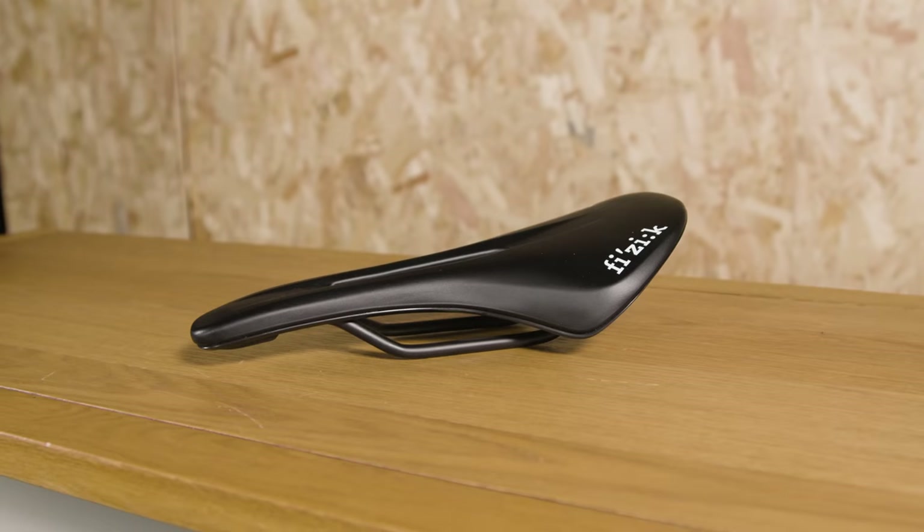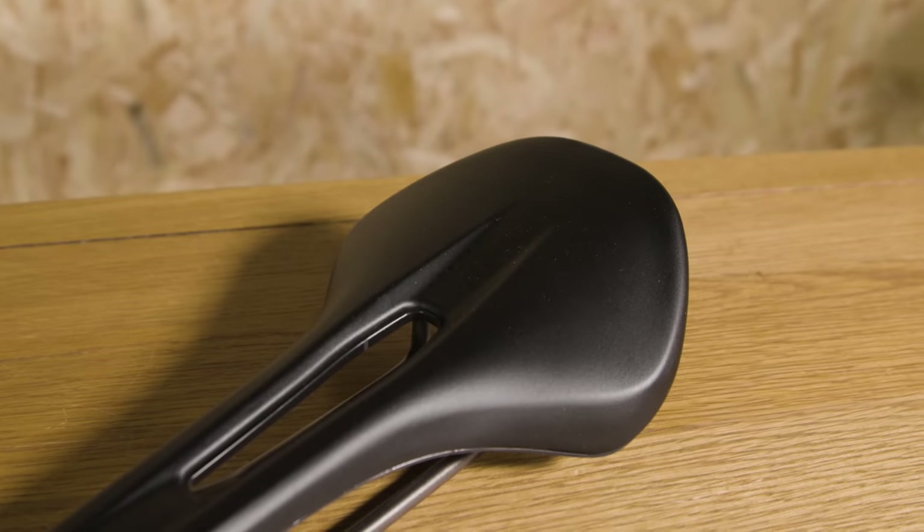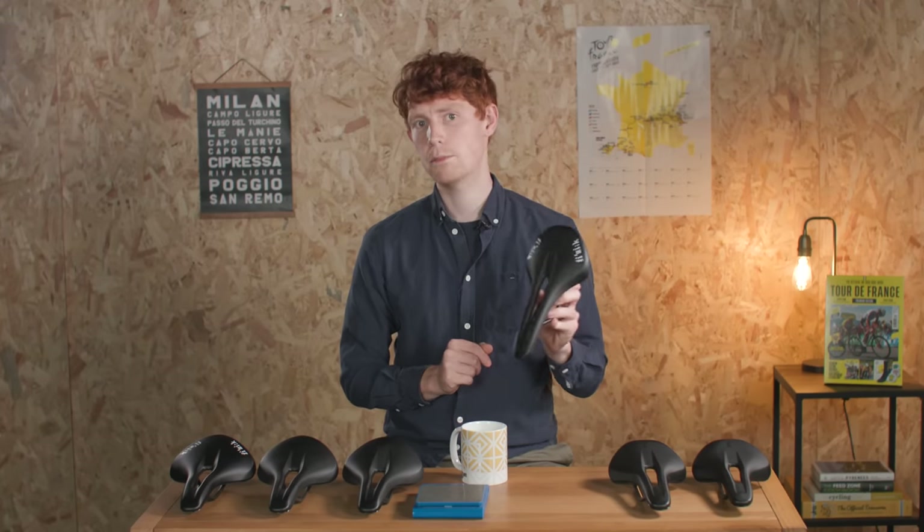Compared to the old version of this saddle, there have been a few changes. First up is a slightly wider nose, which, along with this cutout, is said to eliminate pressure hotspots. The modified shape is also said to increase saddle interaction with your sit bones.